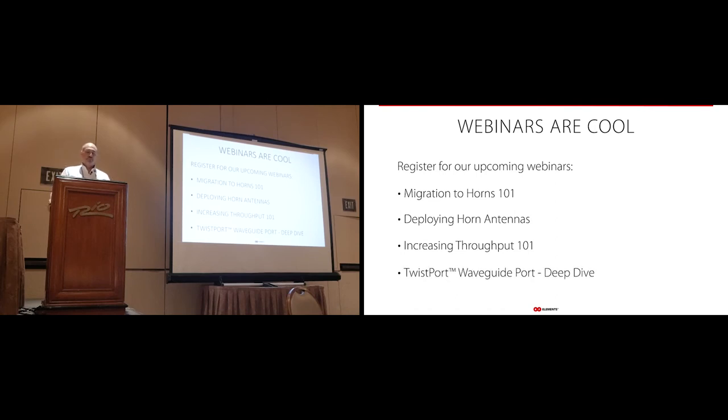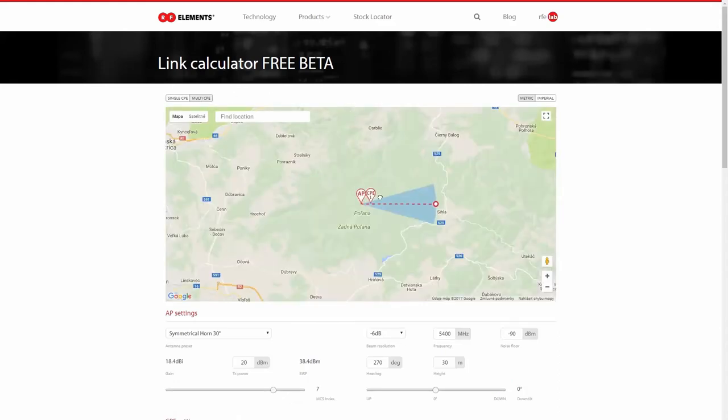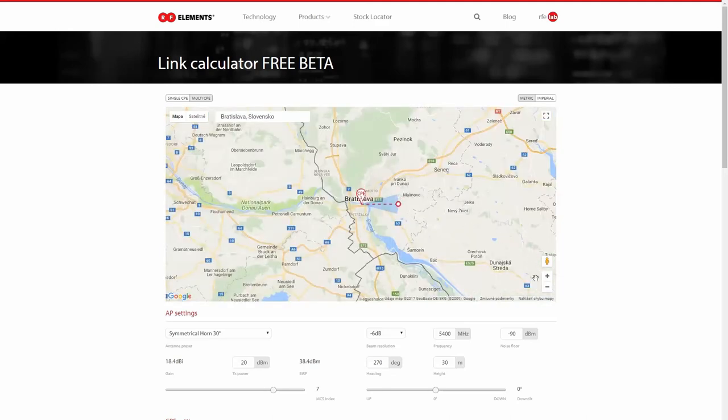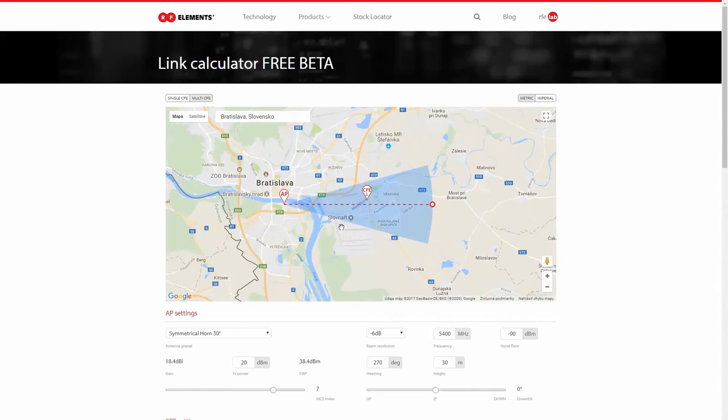There will also be a deep dive into our Twist Port waveguide to help you understand how this technology truly works and how you benefit from it. All these new webinars will be coming online soon — go to our website to sign up. We also have a new link calculator. We've added a multi-CPE portion so you can add multiple CPEs to your map, drop them by beam angles, select which horn antenna you want, and it will tell you signal strengths and MCS rates you should achieve, helping you better plan out your sites.